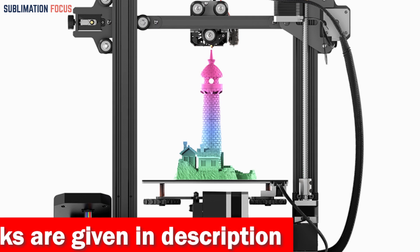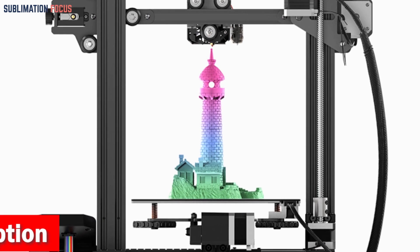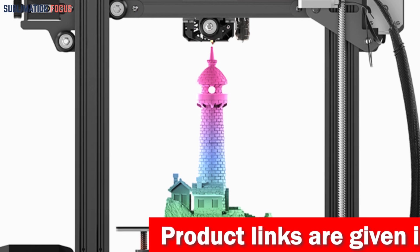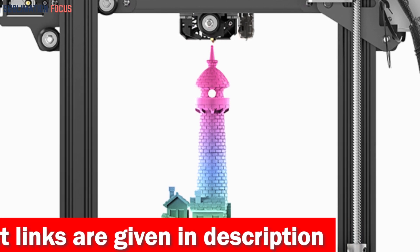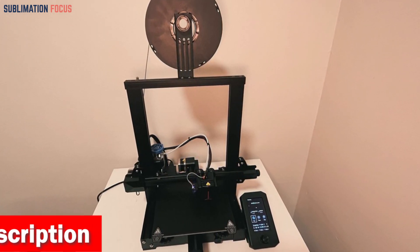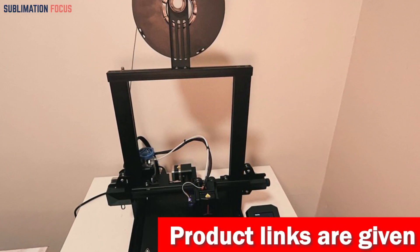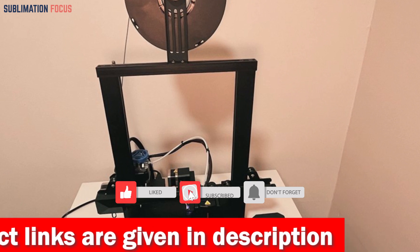You'll be captivated as you watch your creations come to life with the model preview function. The screen automatically dims to save energy while providing a delightful visual experience. Printing perfection is guaranteed with the Ender 3V2 Neo's auto-leveling. The 32-bit silent mainboard keeps your printing whisper quiet. The PC spring steel magnetic build plate offers exceptional adhesion and flexibility — with a gentle bend, your creations effortlessly detach.